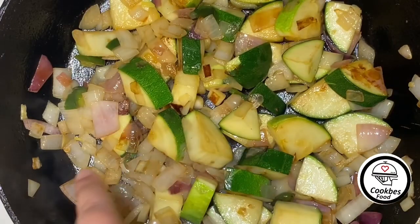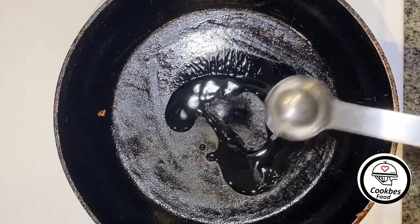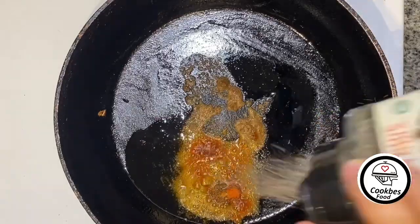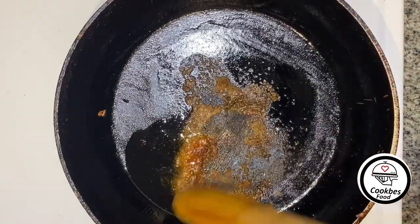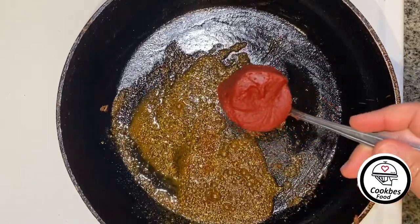Now that everything is browned, remove them from the stove. In the same pan, add a tablespoon of oil, a teaspoon of beef bouillon, red chili, and black pepper. Then add three tablespoons of tomato paste.